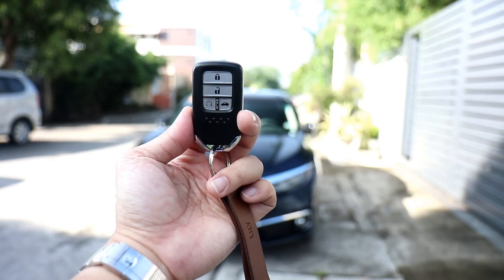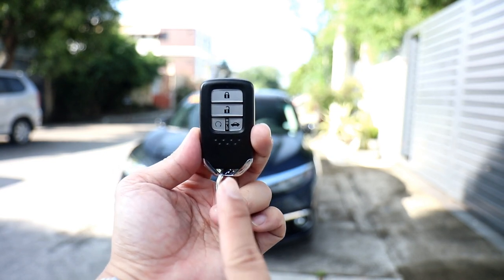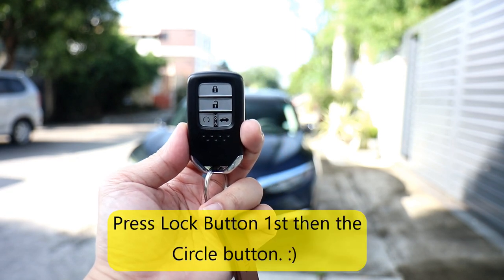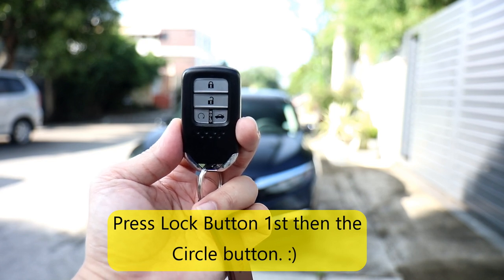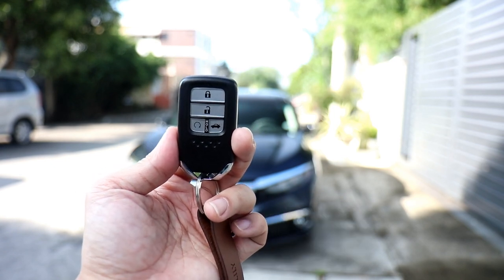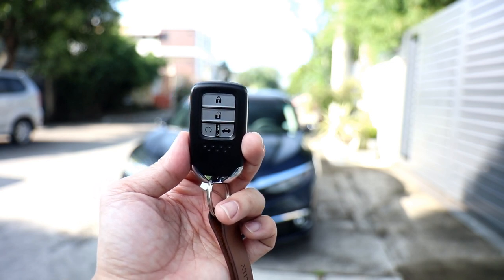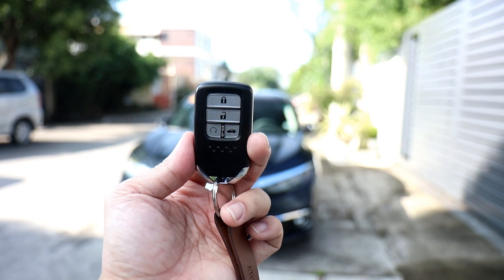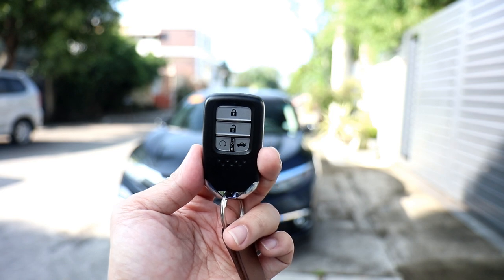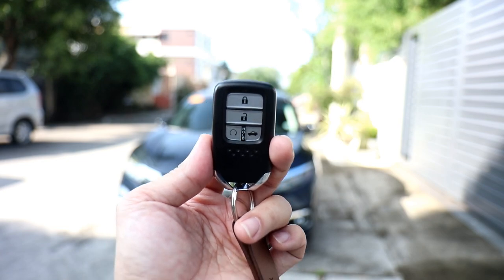Looking at the key fob, it has the usual lock, unlock, and trunk release buttons, but there's an additional button on the left side. Hold it for a few seconds and it will turn on the ignition and climate control. This remote start feature is common in western cars for cold winters, but it's also useful here in the tropics — so the aircon has already cooled the cabin by the time you get back to the car.